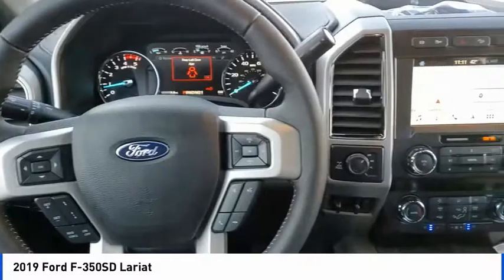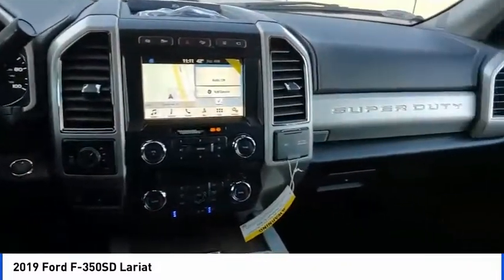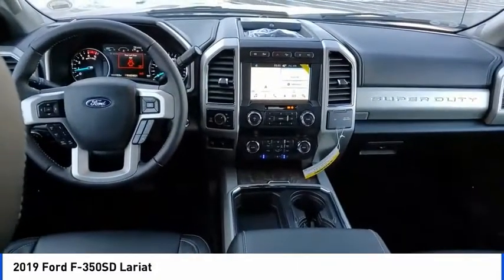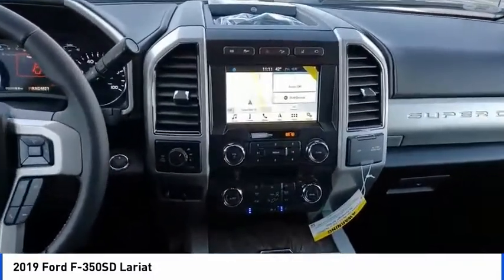This vehicle has less than 100 miles. Here are some of this vehicle's great options: hill descent control, electronic stability control, brake assist, traction control, remote keyless entry.